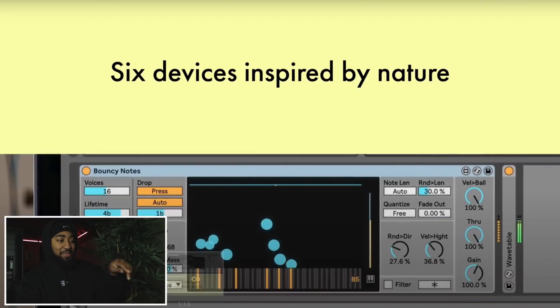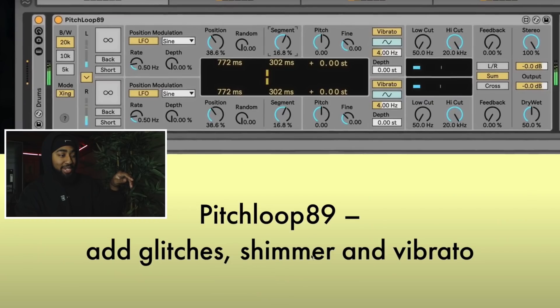Okay hold on, run that back - pitch loop, BPM glitches, shimmer and vibrato. That's gonna be sick. This is gonna be like maybe a Looperator or an Effectrix kind of thing where you can really just mess with loops and stuff like that. That's fire, I'm looking forward to that.